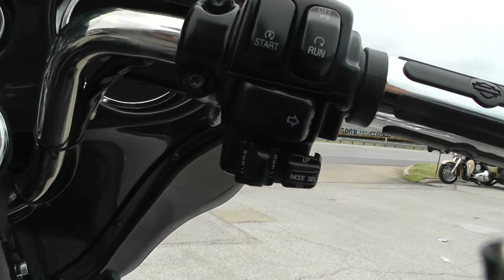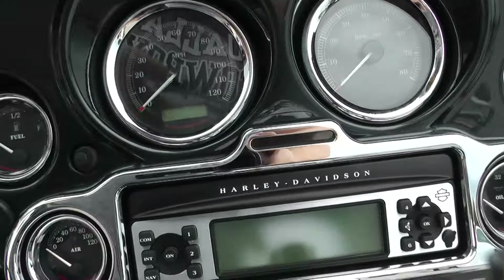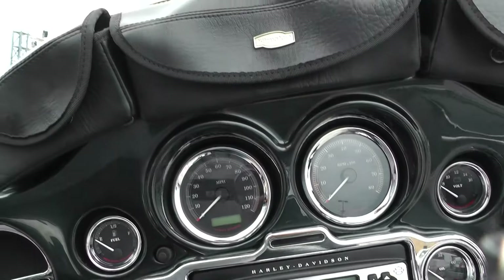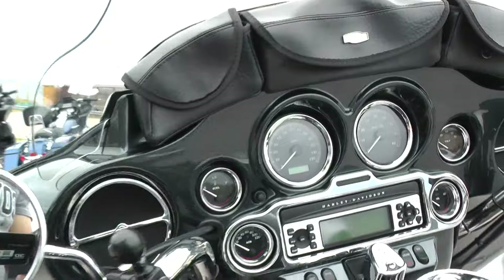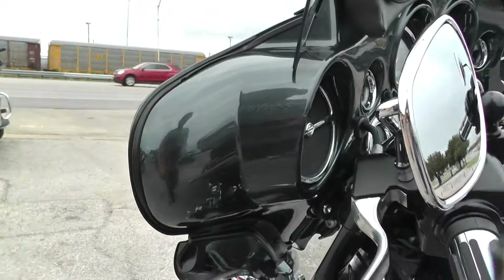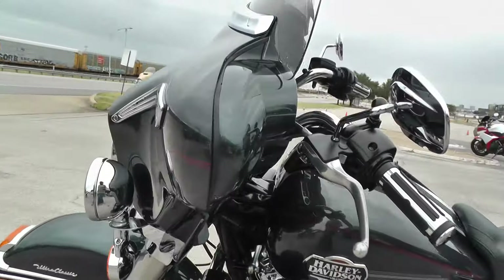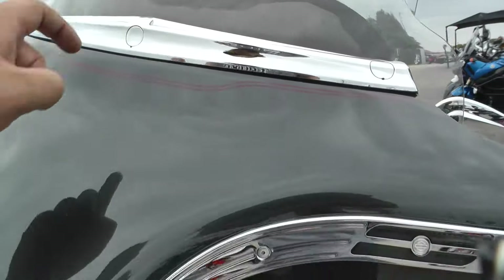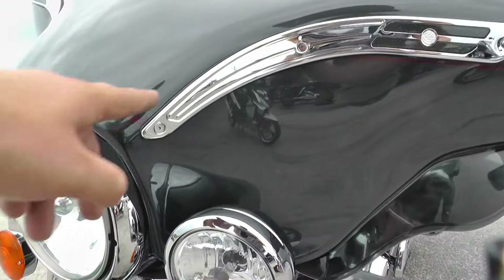This one's got electronic cruise control. Nice chrome trim around all the gauges and the stereo right here. It's got a Kuryakin three-pouch setup. And this one's also got the paint-matched fairing, which is really nice. Got some chrome trim up here and a nice tall windshield with chrome trim on the Batwing.